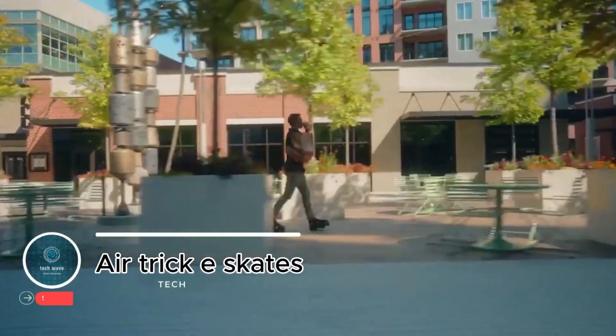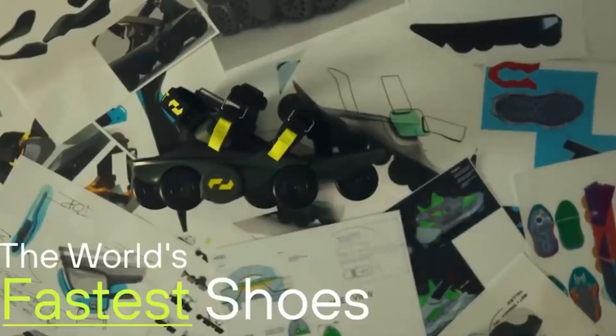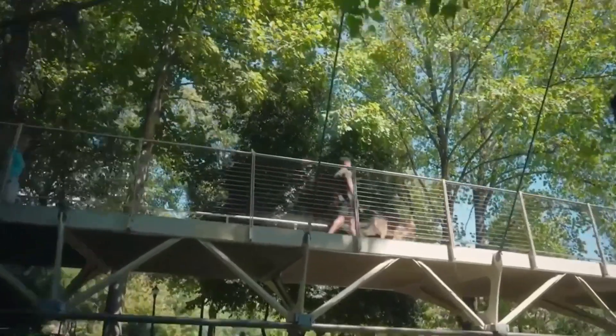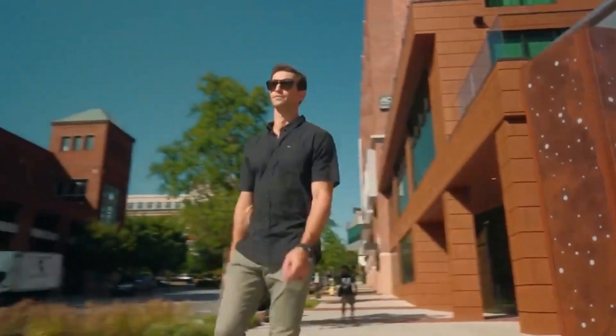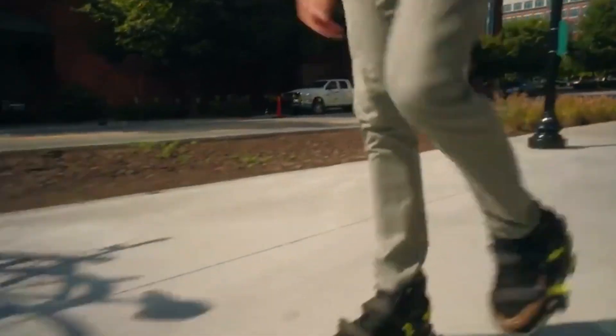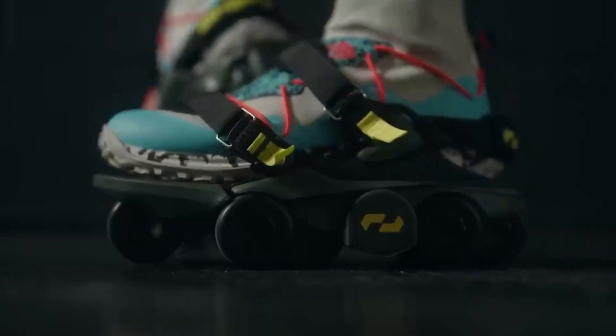Air Trick E-Skates: portable power on wheels. The Air Trick E-Skates bring a new level of freedom and fun to personal mobility. Designed with portability and ease of use in mind, these electric skates are lightweight, compact, and beginner-friendly, making them simple to carry and quick to learn. Despite their small size, they pack impressive performance.